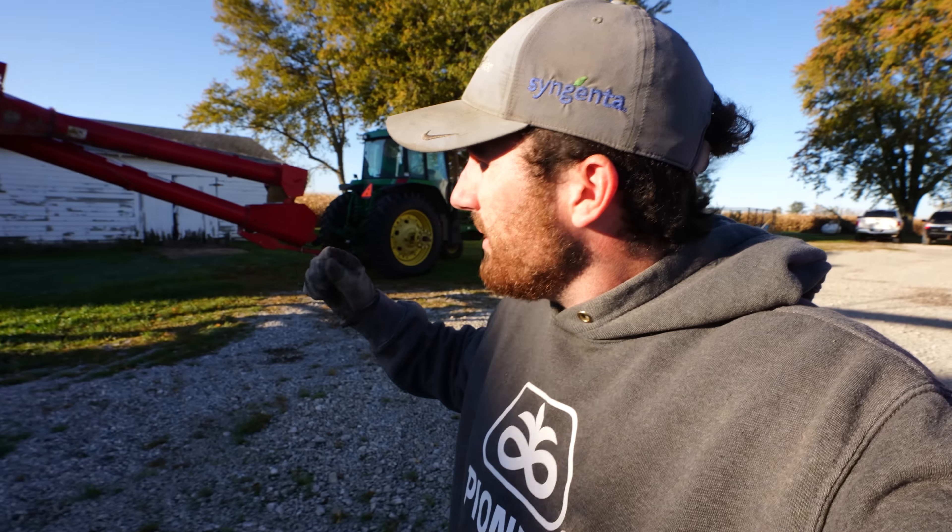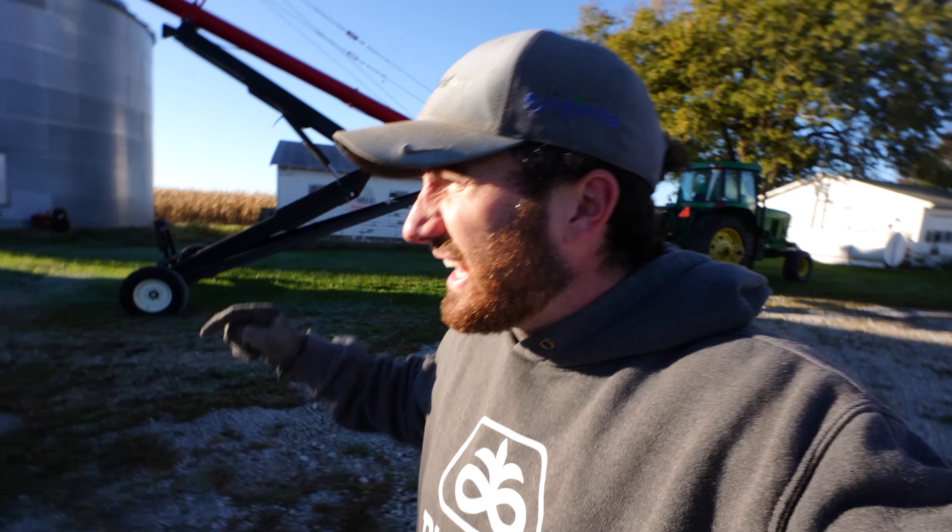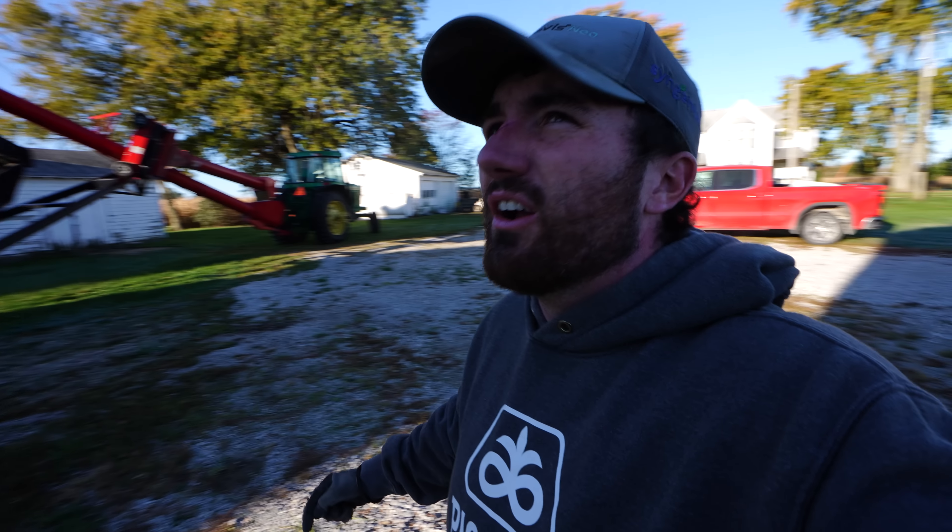Chris and Jeff are dumping the semis back at the main farm. Dad and I are getting geared up to set an auger over here south of Lakeland College, because we're going to move here. I don't know if we'll get here today or not, but we might as well set the auger.